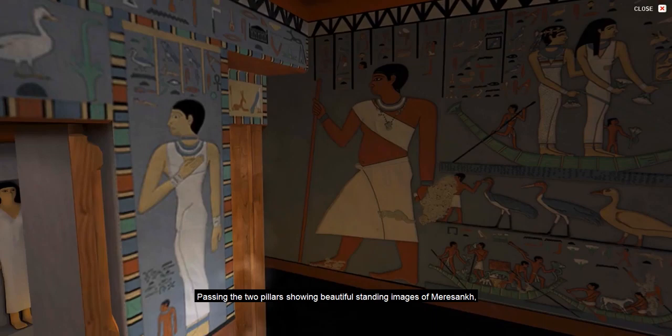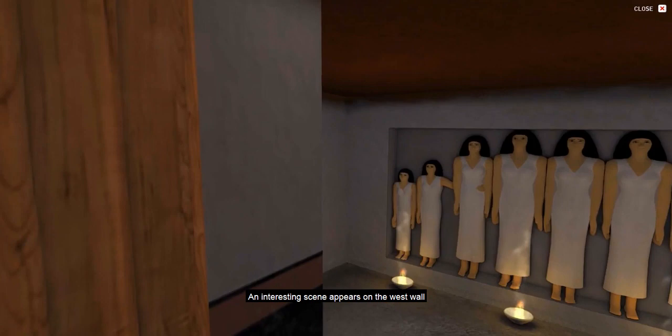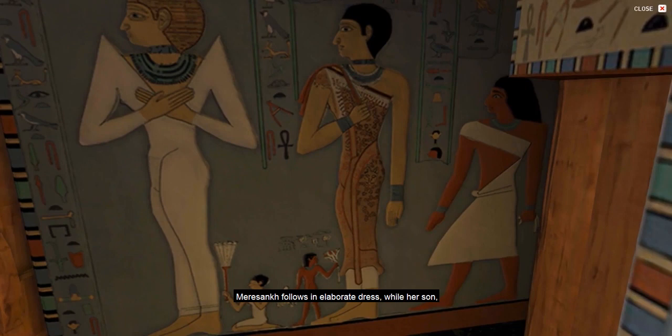Passing the two pillars showing beautiful standing images of Meresankh, we enter the North Room, which contains ten engaged female statues. The only inscription here, above them, mentions Meresankh. An interesting scene appears on the west wall, where Meresankh's mother, Hetepheres II, wears a robe with high, pointed shoulders. Note the yellow or blonde hair or wig coloring outlined with red guidelines. Meresankh follows in elaborate dress, while her son, the well-known Nebemakhet, brings up the rear.